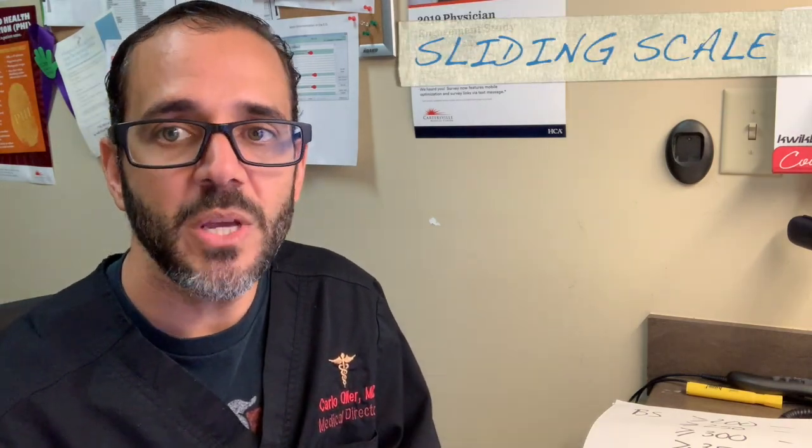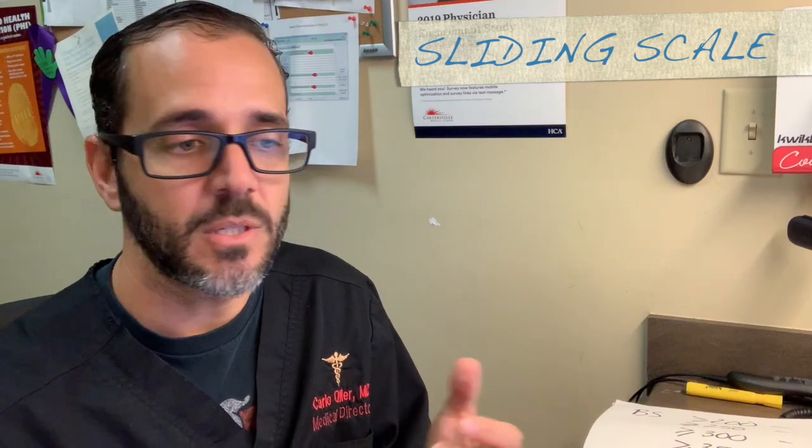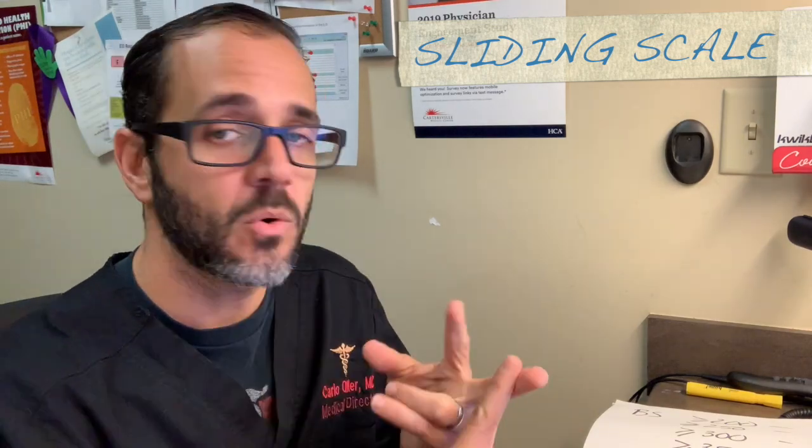Once we determine the patient is safe and bring the blood sugar to a reasonable level — usually anything under 250 — I don't want the sugars spiking back up to 300 or 350 by tonight. So we put the patient on a sliding scale insulin, supplemental to whatever blood sugar pills or long-acting insulin they're already on.